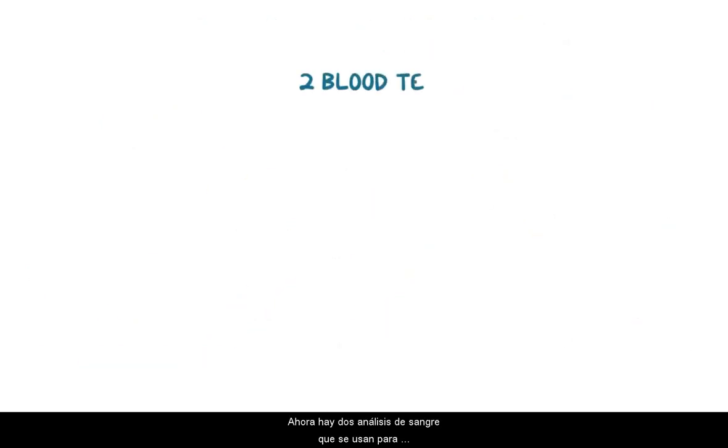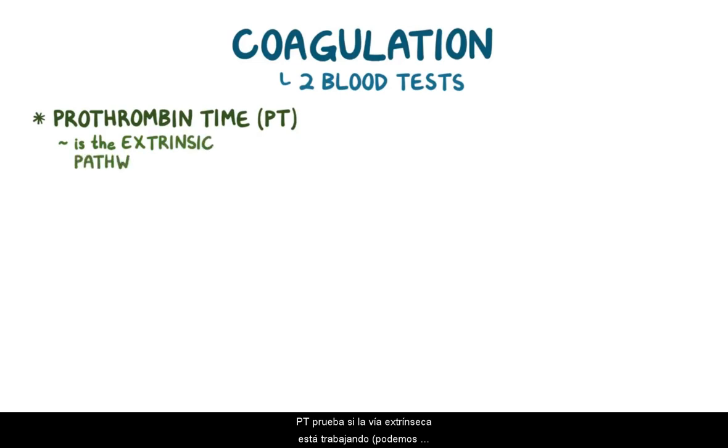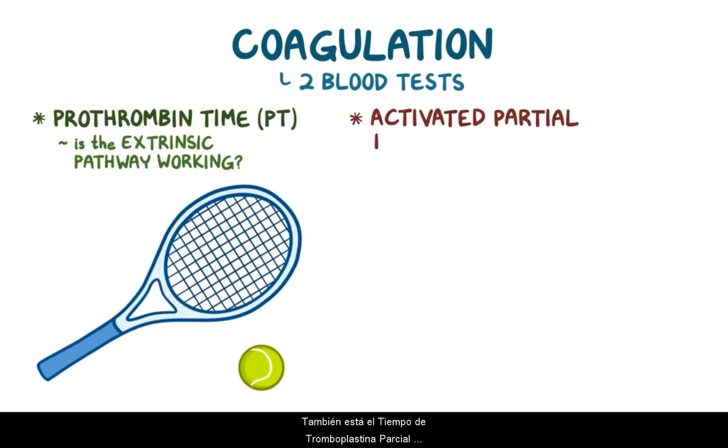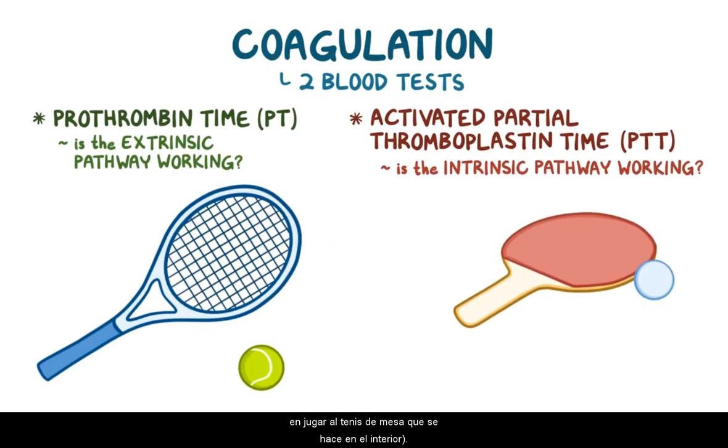Now, there are two blood tests used to test coagulation. The prothrombin time, or PT, tests whether the extrinsic pathway is working — you can think of playing tennis, which is done outdoors. Also, there's the activated partial thromboplastin time, or APTT, or just PTT, which tests whether the intrinsic pathway is working — you can think of playing table tennis, which is done indoors.